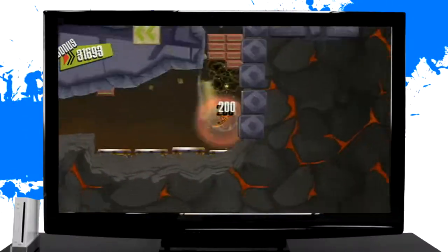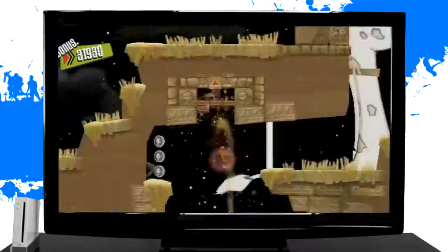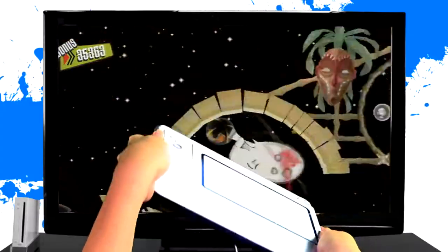Defeat enemies and break through walls. Guide your Dude through mazes of opponents and obstacles. With Game Tablet's distinctive motion control feature, roll your Dude to victory.